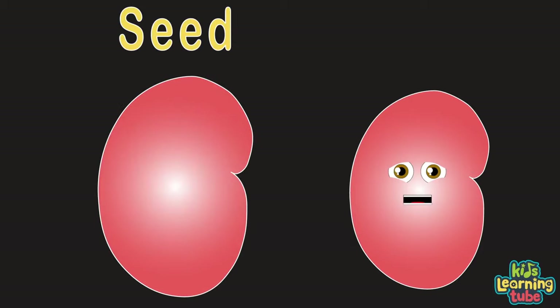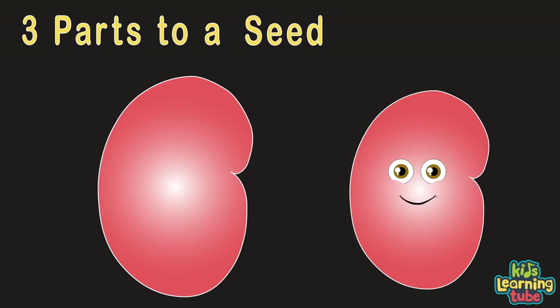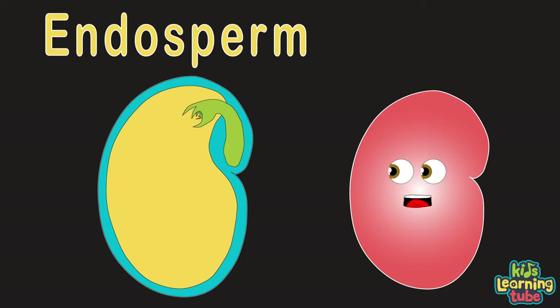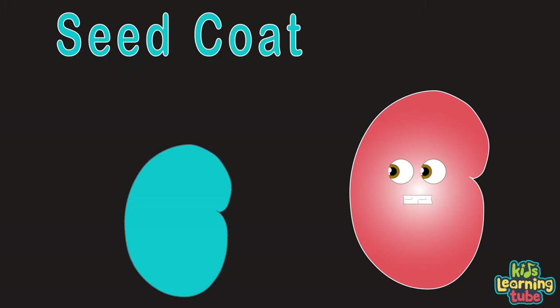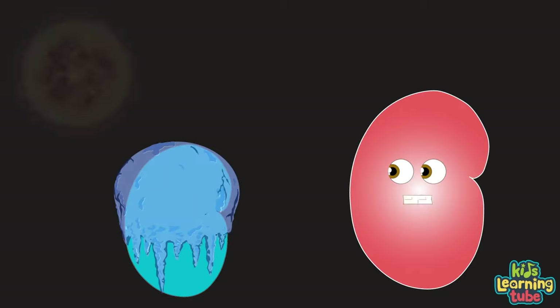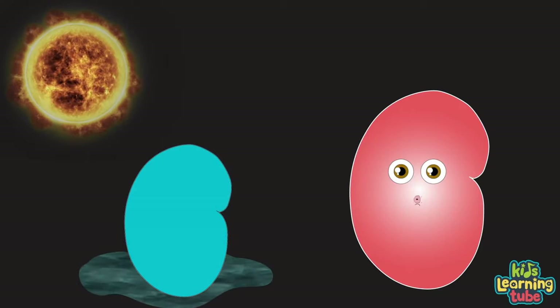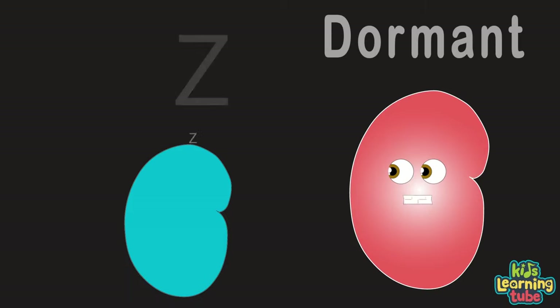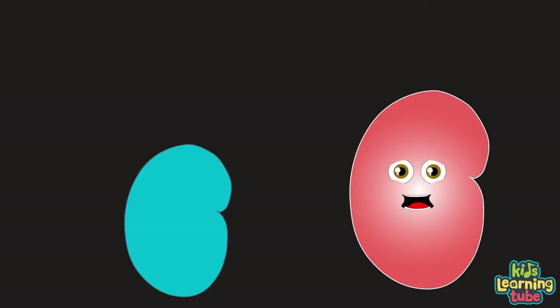A seed is an embryonic plant enclosed in a protective outer shell. There are three parts of the seed: the seed coat, the embryo or tiny plant, and the endosperm, which is the food for the embryo. The seed coat protects the seed from any physical harm, temperature change, or water damage. The seed coat also keeps the seed dormant — like it's in a deep sleep — by not letting the embryo have access to water or air.